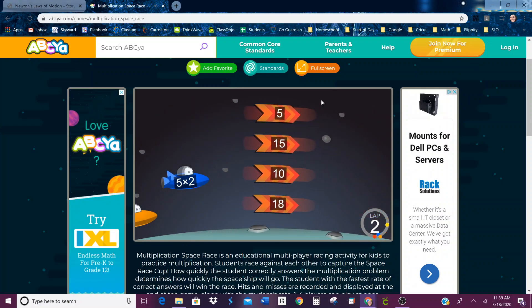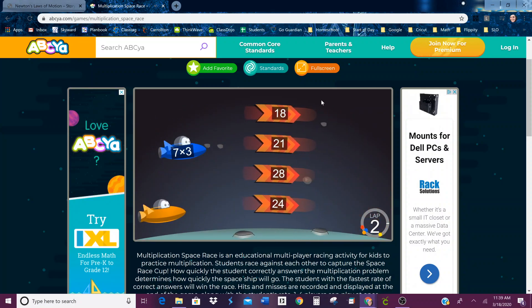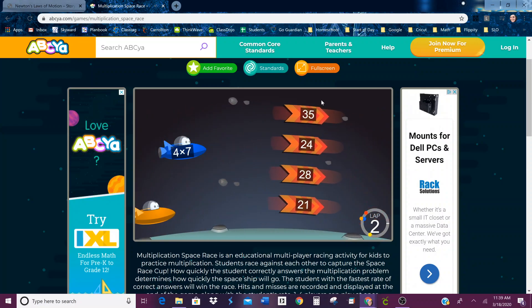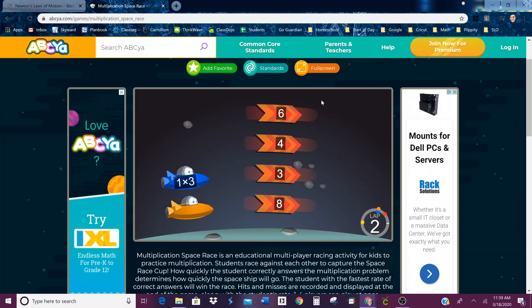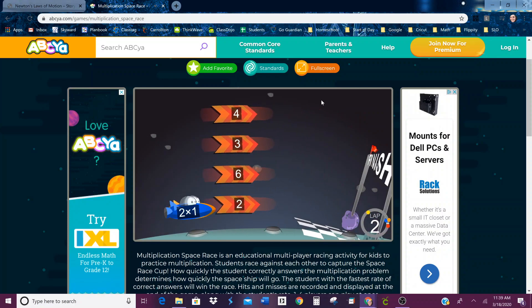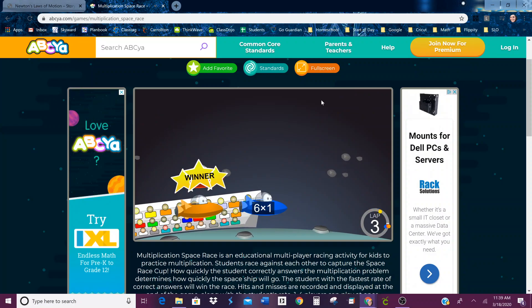Five times two is 10. Seven times three is 21. Four times seven is 28. One times three, two times one. I did discover there at the end that if you're already lined up with the answer and you hit the arrow key pointing to the right, it'll make you go a little bit faster.